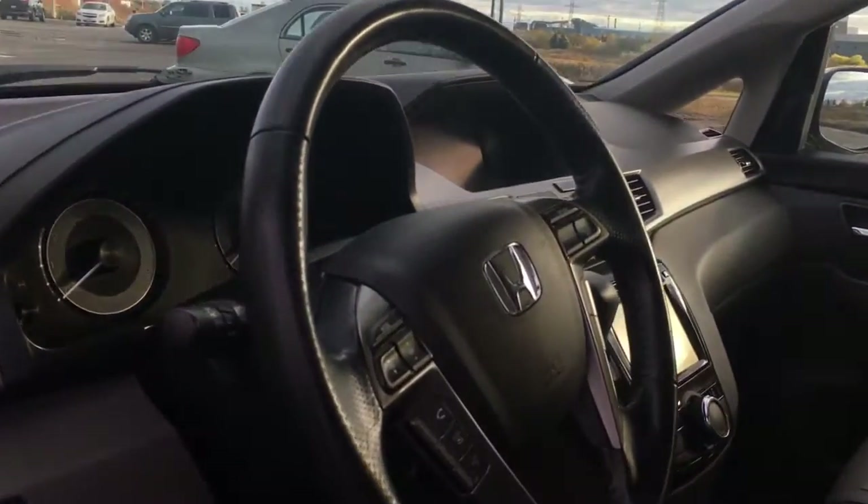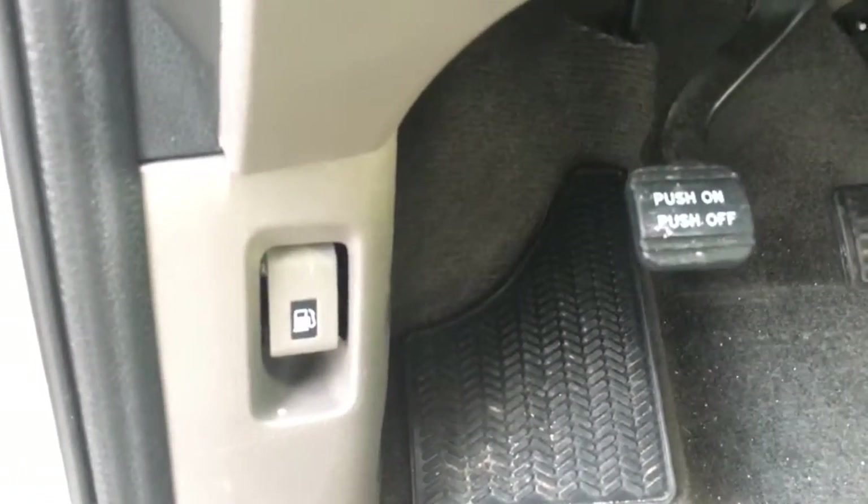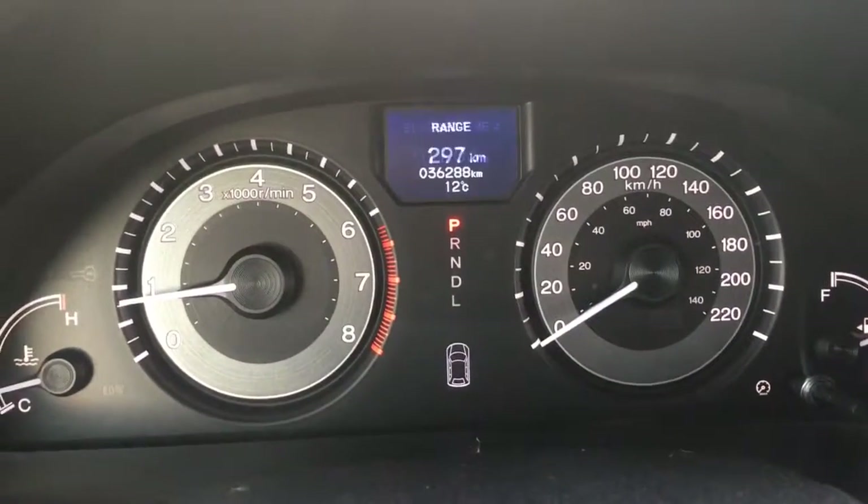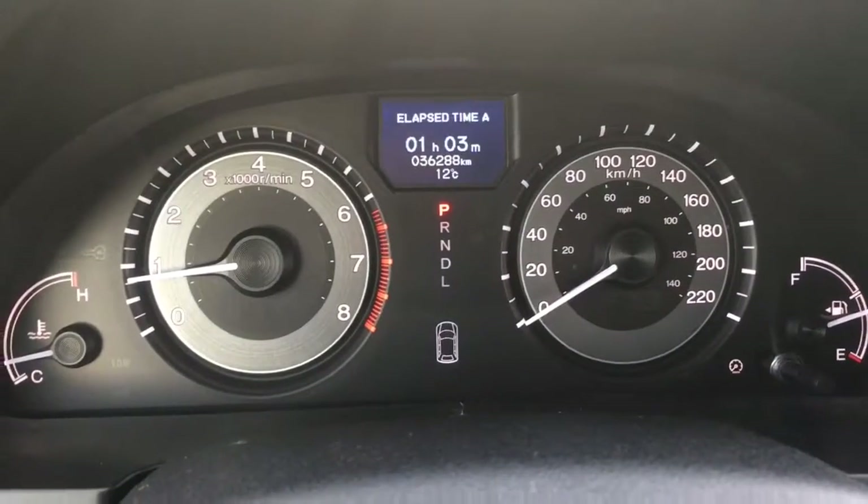We have our tilt and telescopic leather-wrapped steering wheel, and down below we have our foot e-brake as well as our gas door release. Looking at our analog display cluster with center digital screen, you can see everything you need to using controls right on the steering wheel.